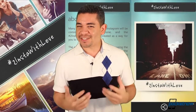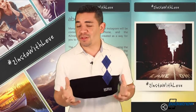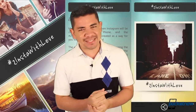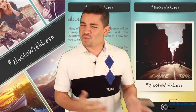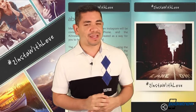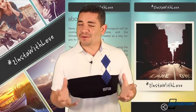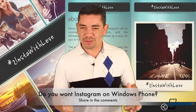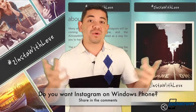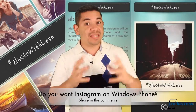Finally, for the interesting news of the day, Nokia has just launched a new application called hashtag To Insta With Love, with the purpose of making your voice be heard. They give you a couple of Polaroid filters, and the idea is that you take photos and post them on your social network with the hashtag To Insta With Love — with the idea of luring Instagram into bringing their application and service to Windows Phone. This is kind of interesting, because we know that Instagram is owned by Facebook, and there is no such thing as a Windows Phone Facebook application made by Facebook — it's actually made by Microsoft — so we see it kind of hard for Instagram to do that differently.